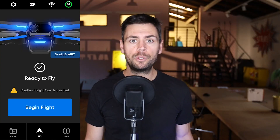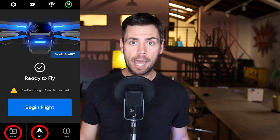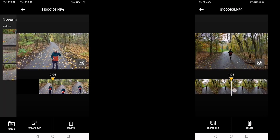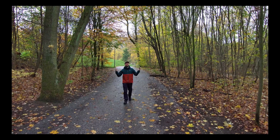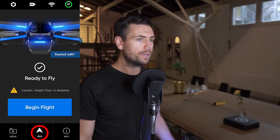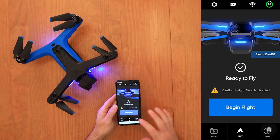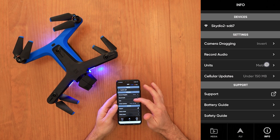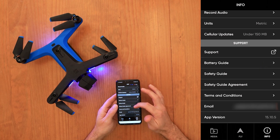The app is very intuitive and easy to use. At the top of the screen you have four icons providing certain information. At the bottom you have three icons: the Media tab, the Fly tab, and the Info tab. The Media tab allows you to sort through and even edit your recorded clips when connected to the drone, and you can save screenshots from video frames. The Fly tab is self-explanatory — you'll want to be on that when ready to fly. The Info tab in the bottom right gives you additional important information such as external resources, audio recording settings, metric or imperial settings, cell phone update data sizes, support options, and even flight logs.